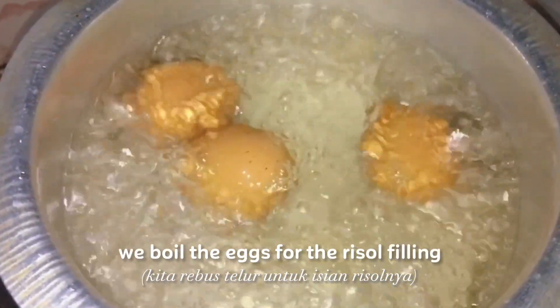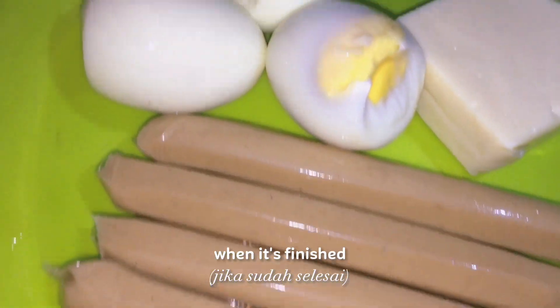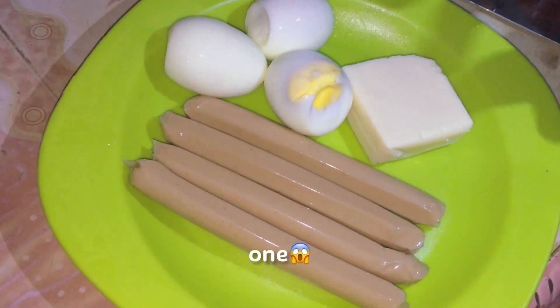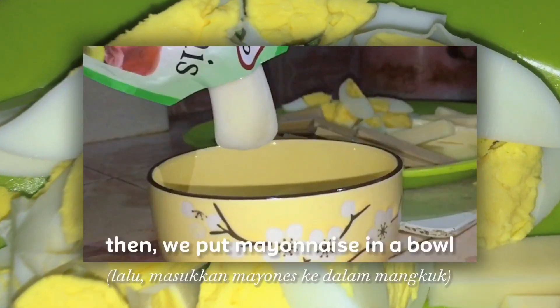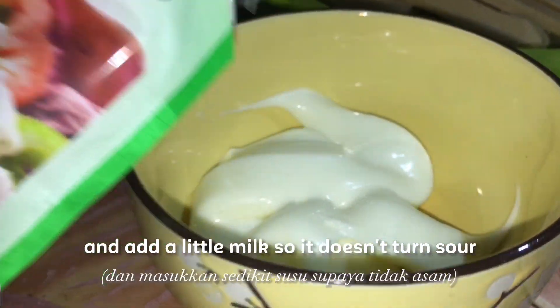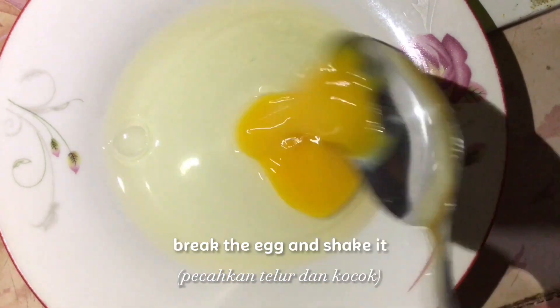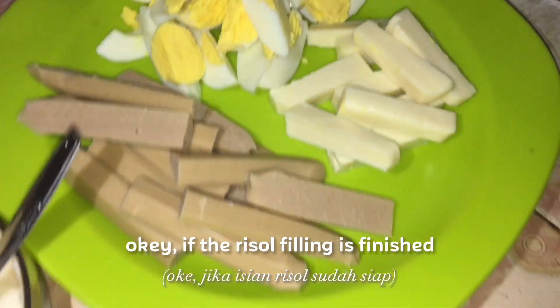The next step is we boil the eggs for the risol filling. When it's finished, we cut the filling into small pieces like 1, 2, 3 — yes, like this. Then, we put mayonnaise in a bowl and add a little milk so it doesn't turn sour. Break the egg and shake it. Okay, if the risol filling is finished, next put it in the skin.